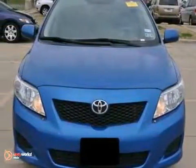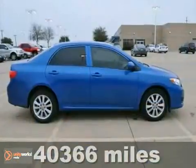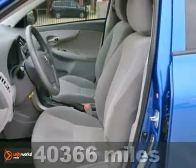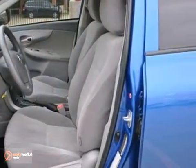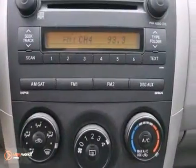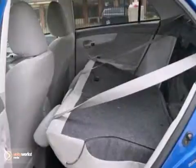You'll love this certified 2009 Toyota Corolla LE. It's covered by a limited warranty. Its many features include keyless entry, heated mirrors, and a CD player. It also has an auxiliary audio input and alloy wheels.